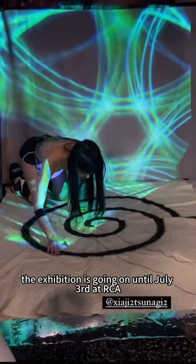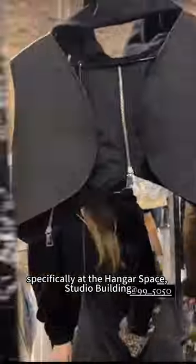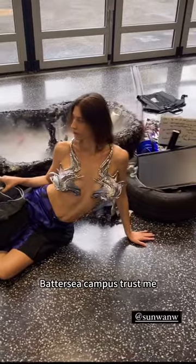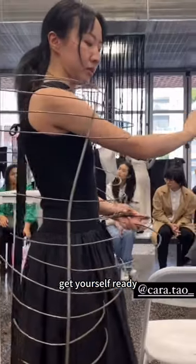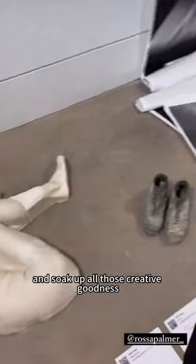The exhibition is going on until the 3rd of July at RCA, specifically at Hangout Space, Studio Building, Battersea Campus. Trust me, you don't want to miss out on this fashion heaven. Get yourself ready and soak up all this creative goodness.